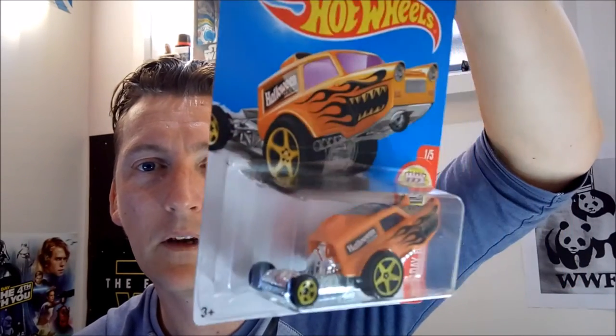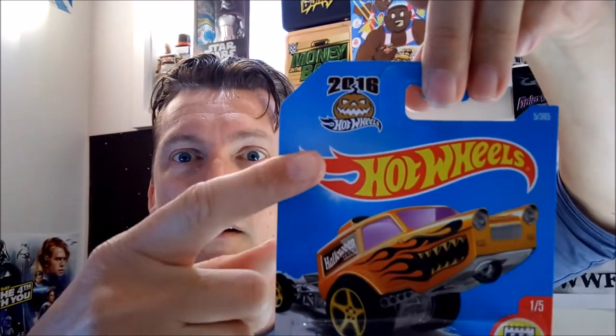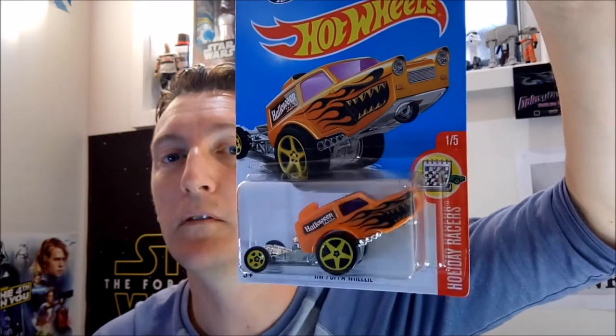Now we have Holiday Races — H&W Popper Wheelie. We've seen it in the Super Chromes last year; it was one of them. Now it's a Halloween one — well actually it's Holiday Races, but it's got Halloween on it. Why has it got 2016 on it when it's a 2017 car? You tell me, Hot Wheels, or leave it in the comments if you know.